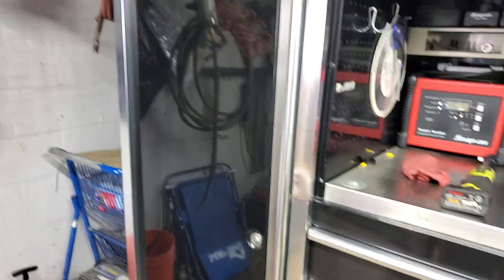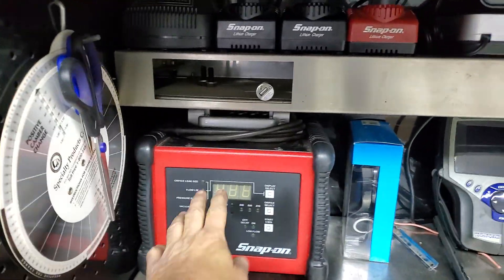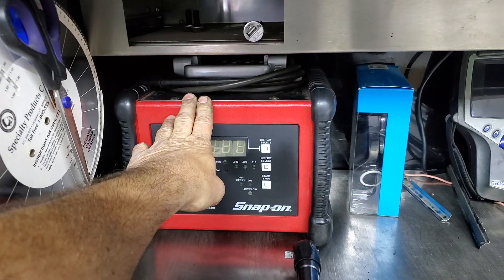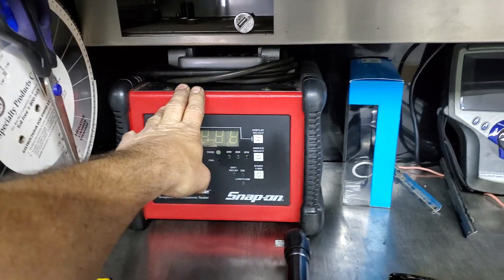Alright, so here we are. Basically, that's a smoke analyzer. It develops smoke. I can find small leaks, wind noises — you know, like you're driving down a road and you hear something.